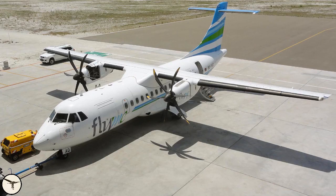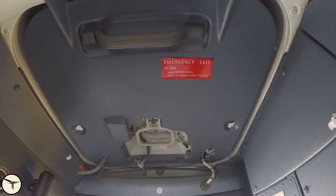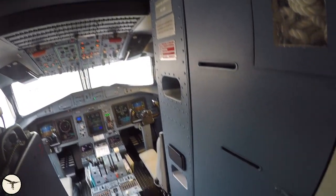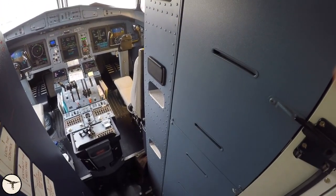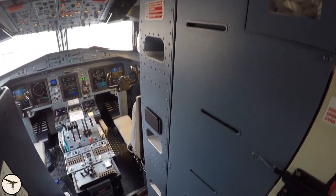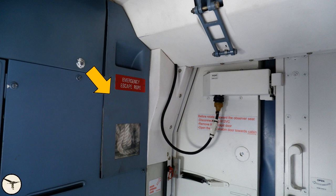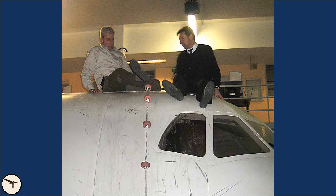The cockpit window cannot be opened. Instead, there is an escape hatch above the observer seat. To the right of the observer seat, there are three steps and a compartment for an emergency escape rope. This picture shows how the escape rope is used.